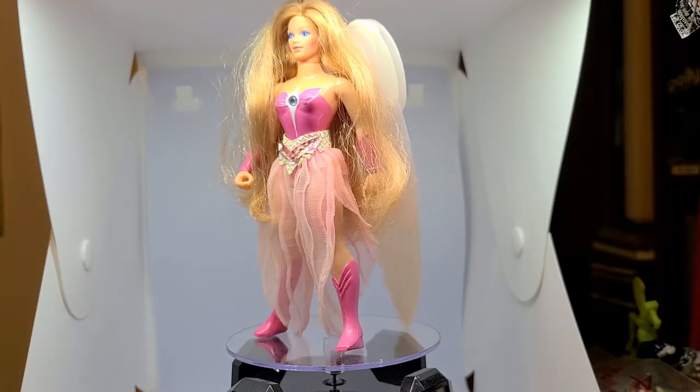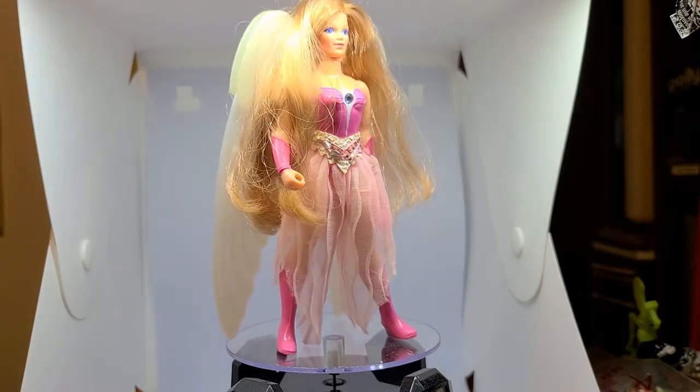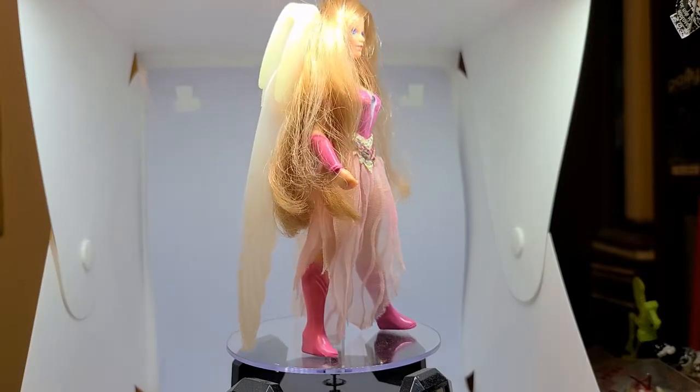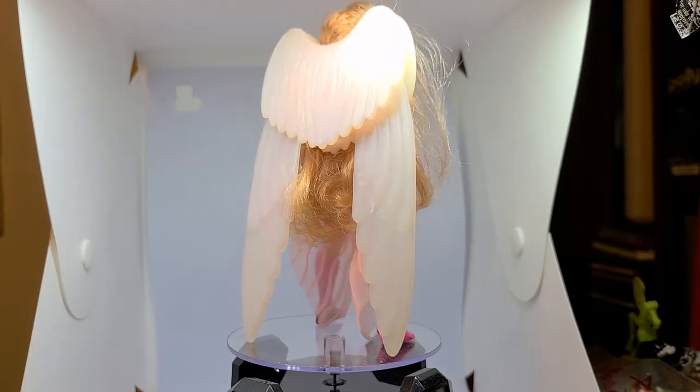The Princess of Power line was produced by Mattel from 1984 to 1987. The first series included nine figures: seven heroes, one villain, and one adorable owl.